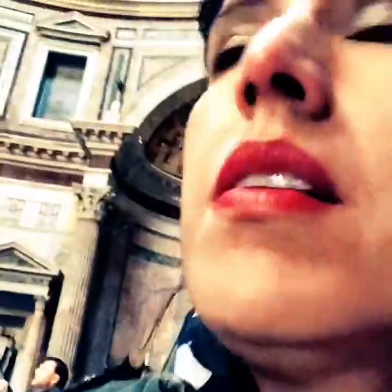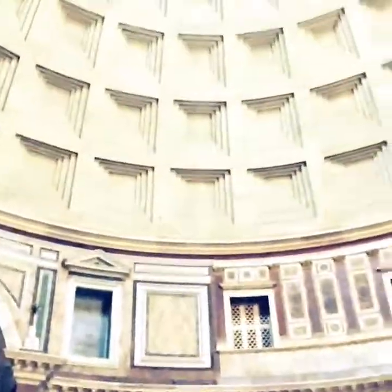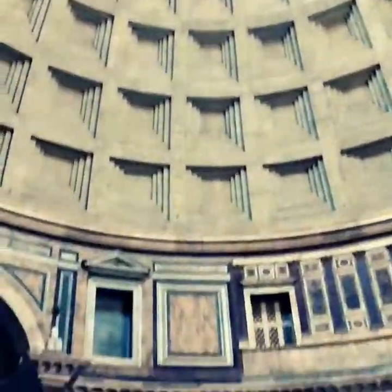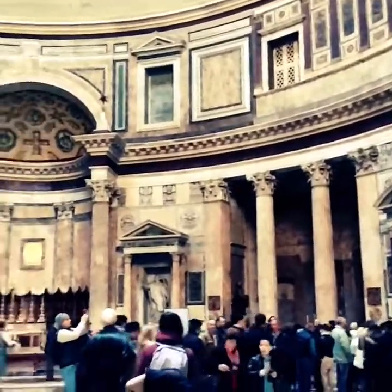I'm in the Pantheon — first dome ever made, back in the 2nd century AD. This is probably the best preserved example of an ancient Roman building and it's been enormously influential on all kinds of architecture. Very, very cool. Even today you'll see government and public buildings like city halls, universities, and public libraries kind of copy this portico and dome structure.